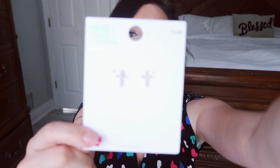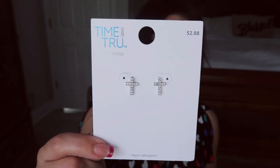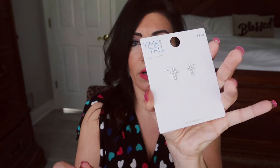The only jewelry piece I got are these earrings from Time and True. They are $2.88. I thought they were perfect for Easter coming up — really pretty silver with rhinestones. You really can't beat that price. And that is it for this haul! Thank you so much for watching. Give it a thumbs up if you liked it, and don't forget to subscribe. Bye!